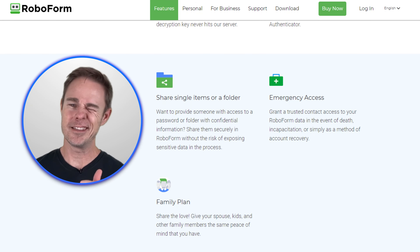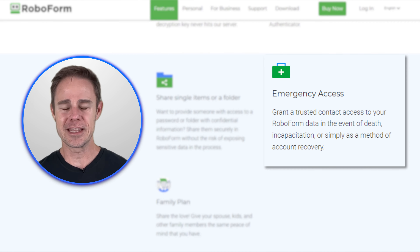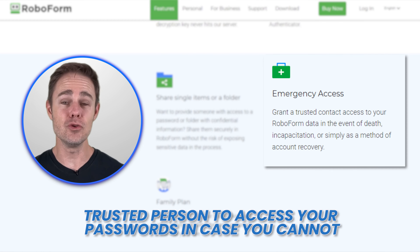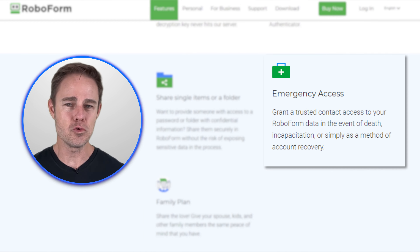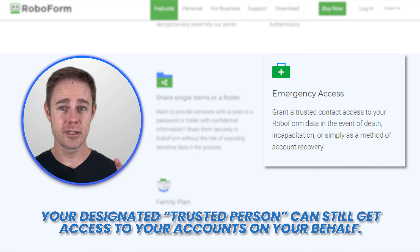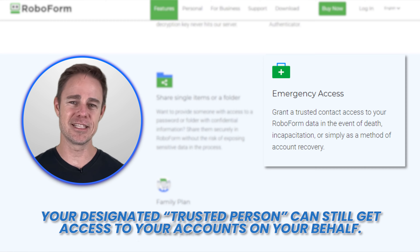Another vital feature across these password sharing platforms is emergency access. This lets you designate a trusted person to access your passwords in case you cannot. So if you end up indisposed for some reason, your designated trusted person can still get access to your accounts on your behalf. Now let's dig into some individual features.